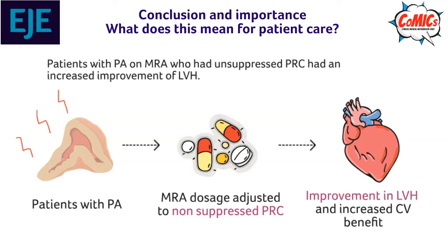Conclusions and importance for patient care. Patients with PA on MRA who had unsuppressed plasma renin concentration had an increased improvement of left ventricular hypertrophy and an increased cardiovascular benefit.